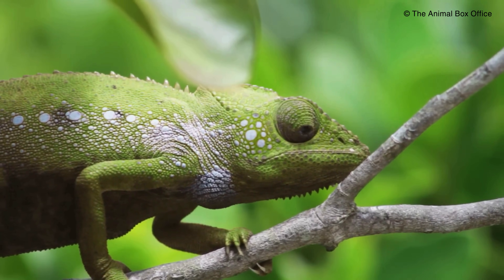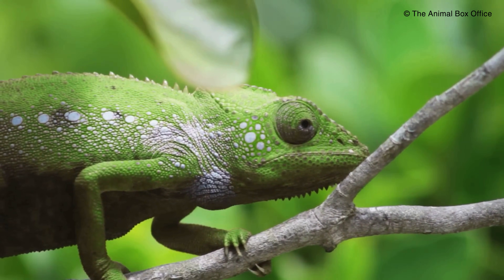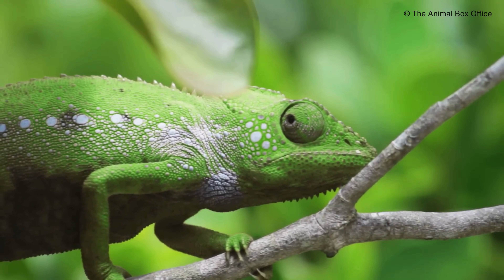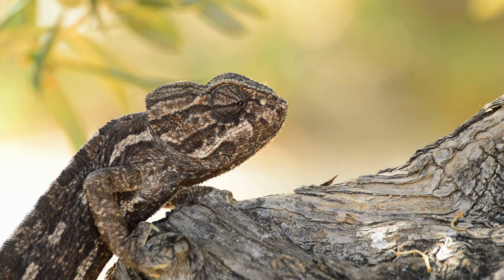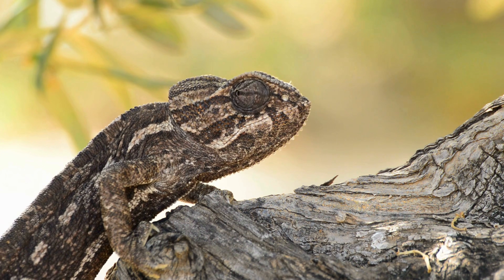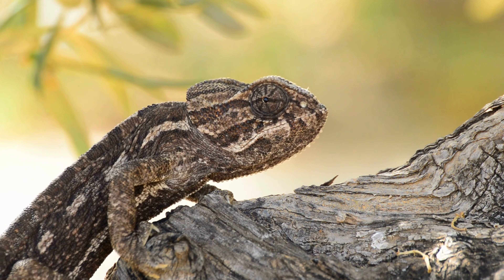If you've ever watched a chameleon shift colors in seconds, it feels like magic. Green to yellow, calm to electric. At first glance, it seems simple, like the animal is just matching whatever it's sitting on — leaf, branch, bark — easy explanation.